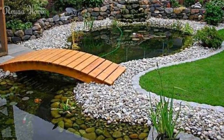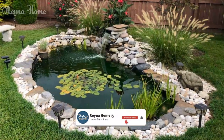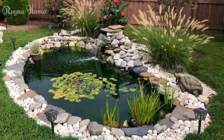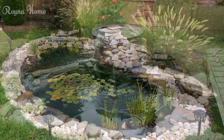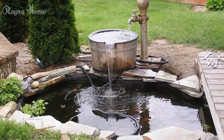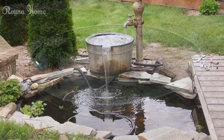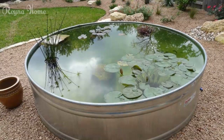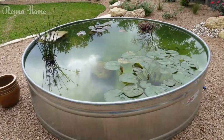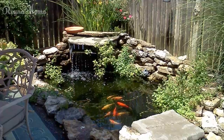Choose high-quality materials that complement the clean lines of your design, such as concrete, natural stone, or glazed ceramic tiles. These materials not only offer a sophisticated aesthetic, but also ensure durability and low maintenance. While minimalist in approach, carefully selected plantings can add texture and visual interest — consider incorporating low-growing grasses, succulents, or architectural plants that echo the clean lines and simplicity of your design.